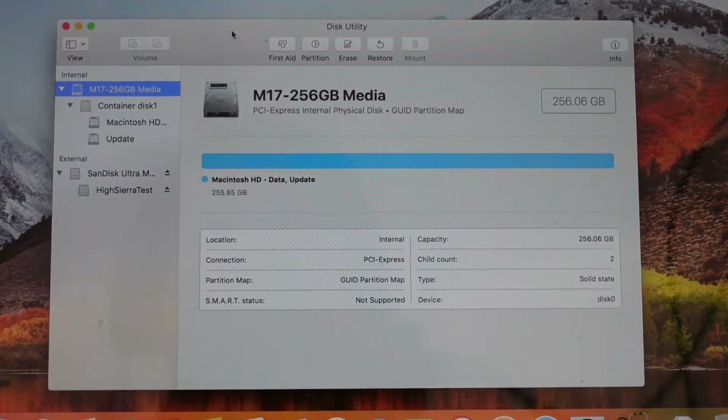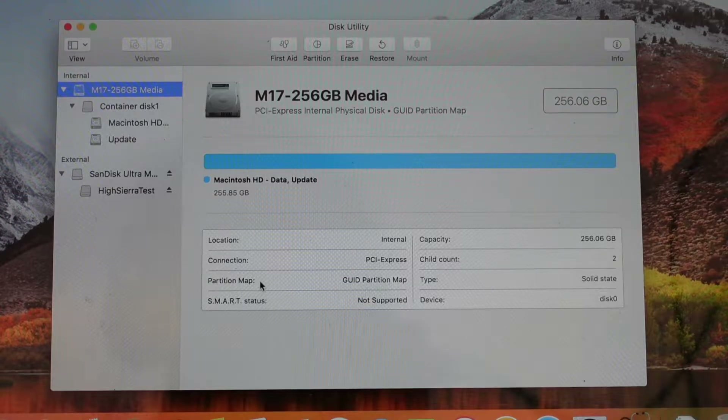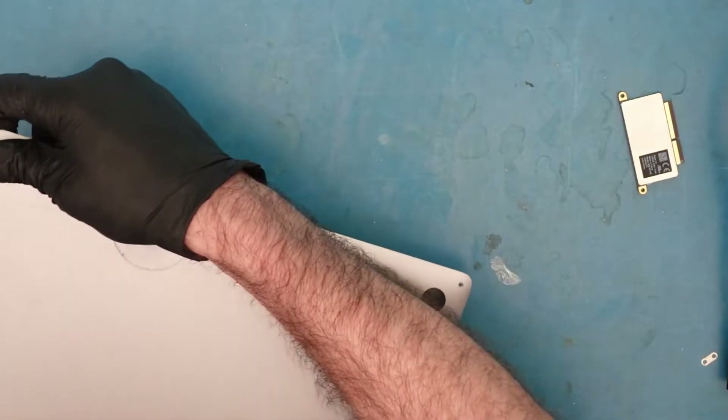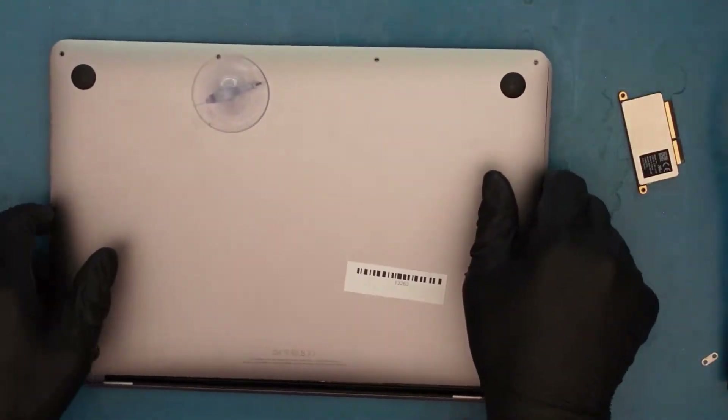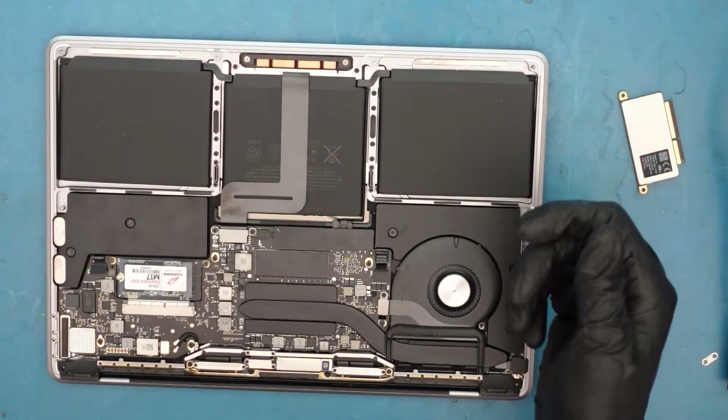Disk Utility says it's an M17 256 drive, which I don't believe is an Apple drive — and that's probably what's giving the problems. It does recognize it and we can see the data. We're going to back up the data before anything else goes wrong, and then we're going to open the bottom because I want to see exactly what type of drive is in there. Customer data safety first.